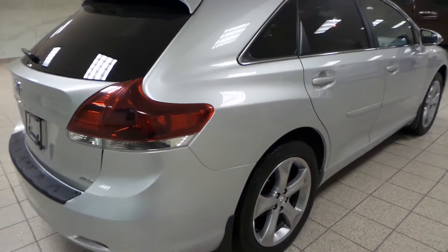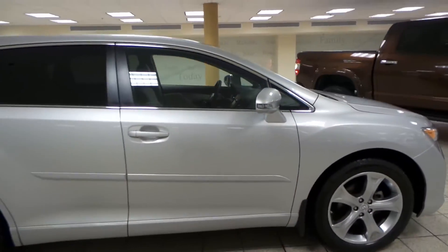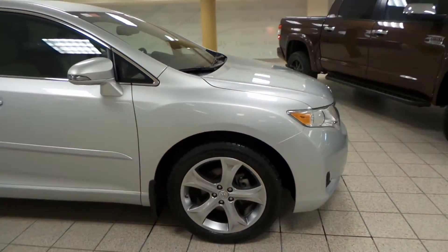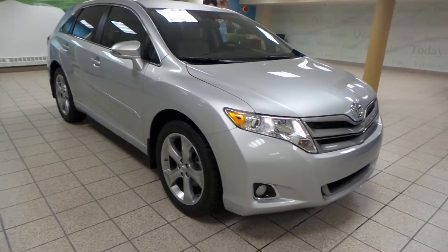This is just one of many of our used vehicles here at Charles Lynn Toyota Scion. If you're interested at all, please come by to the Northwest Auto Mall. Or you can visit our website at www.CharlesLynnToyota.com. Thanks for watching!